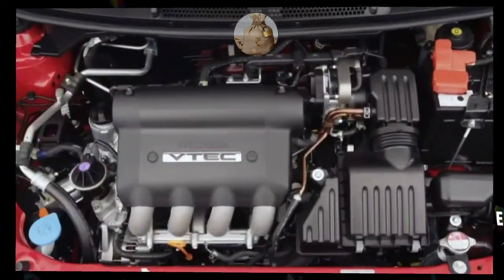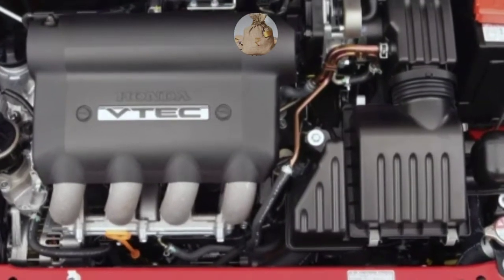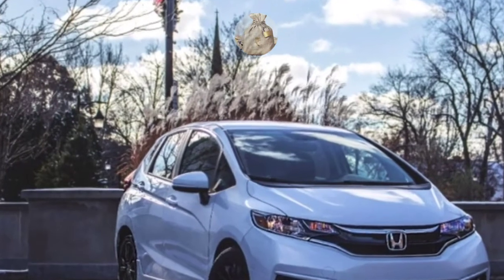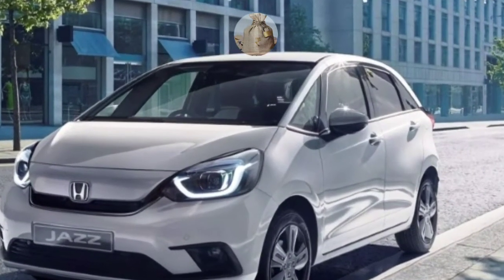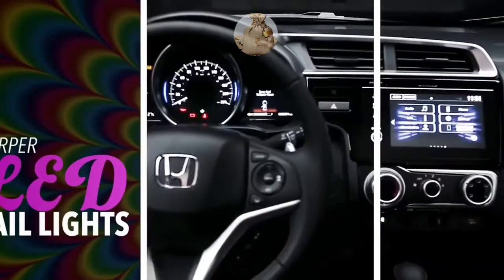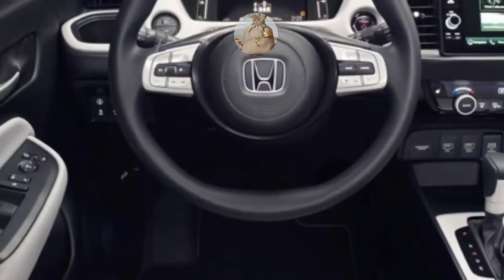The luxurious feel on the dashboard is also present in the new 2022 Honda Fit seat, where the use of quality leather materials provides better luxury and comfort than its predecessor. Honda Fit's very minimalist new 2022 layout also gives a roomy feel in the car without the many buttons that fill the cockpit.